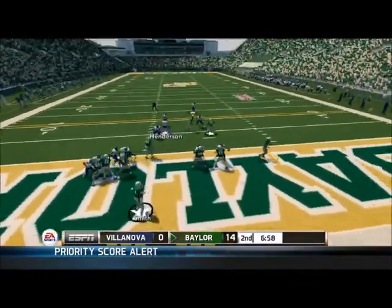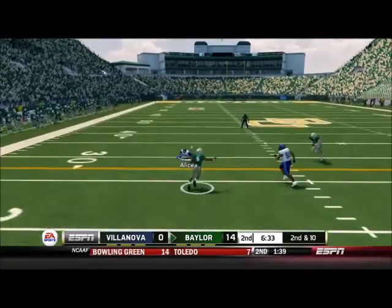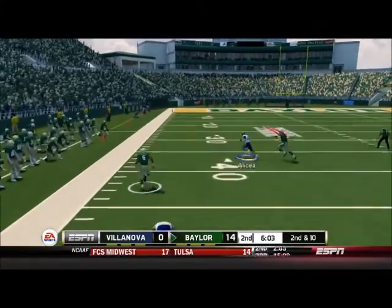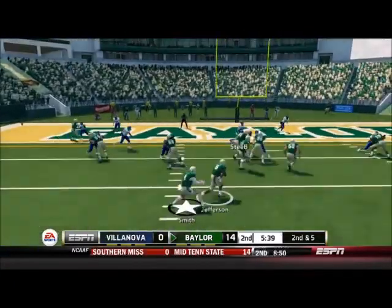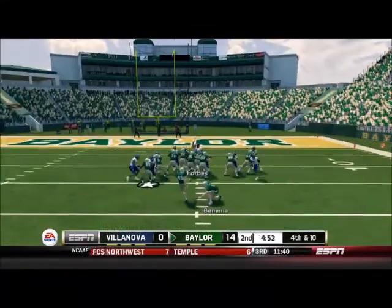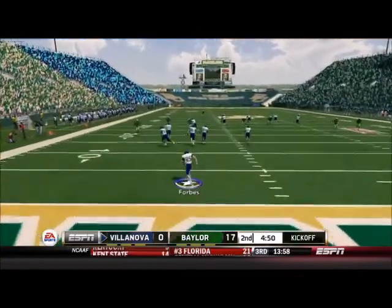Second quarter now, Baylor starting with the ball. A nice screen to Justin Wilson, who picks up 16 without being touched. There's a broken tackle, a trip by the safety, and Johnny Jefferson picks up a bunch for a first down. Another throw to Johnny Jefferson and he has the wheels — on a couple of missed tackles, a 53-yard gain puts Baylor in scoring position. Jefferson loses two yards, Terrence Williams loses a bunch, so Baylor settles for a field goal — a 17-0 lead.